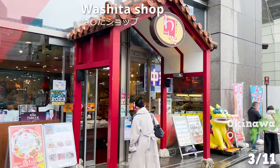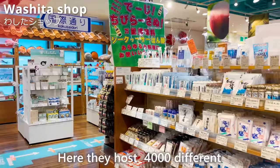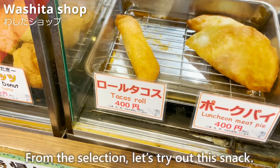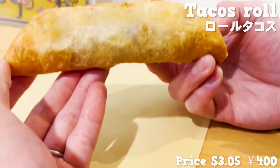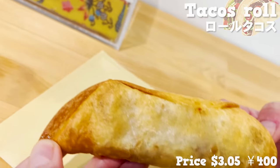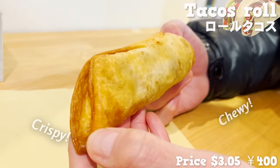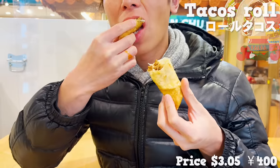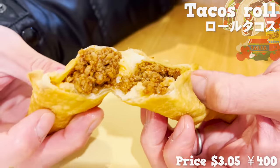Next is the Okinawan goods store, Washita Shop. Here they host 4,000 different Okinawa-raised ingredients and food. From the selection, let's try this snack — a fried roll taco with minced meat wrapped in a soft taco shell. The taco shell is crispy on the outside and chewy on the inside. It's packed with spicy minced meat, and the fat has been fused into the shell. The spicy touch is addictive.